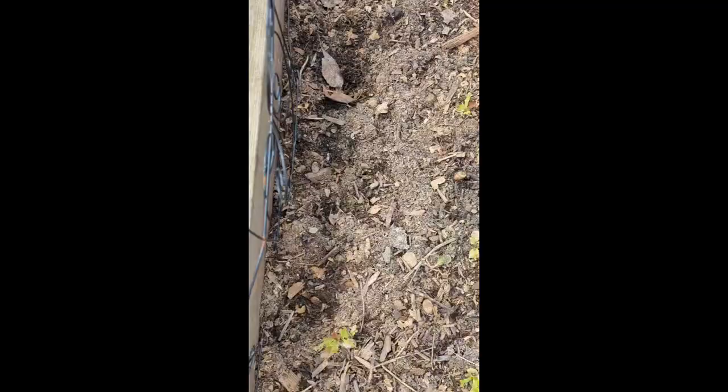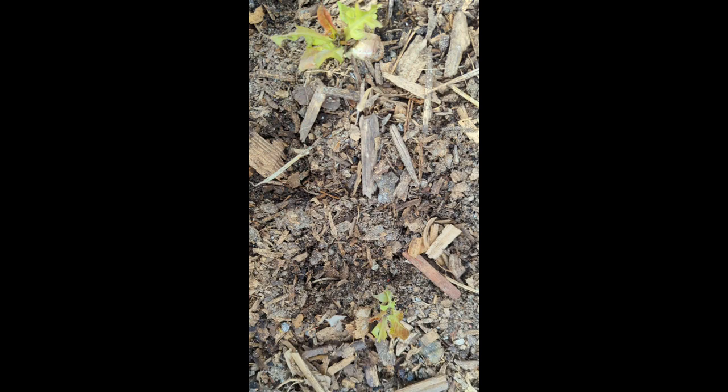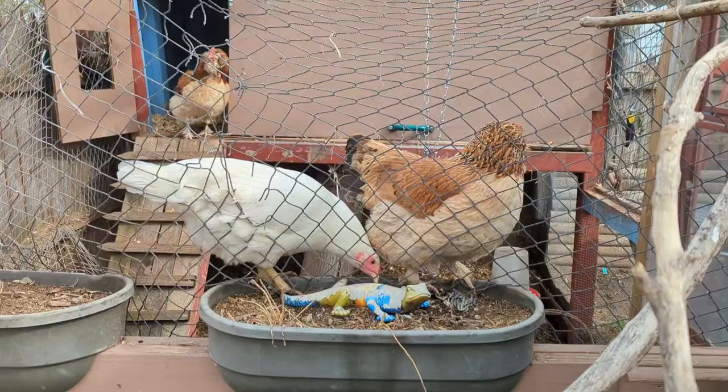Good morning! It looks sunny out, but this morning we woke up to 26 degrees, so we're going to check on our plants and make sure we didn't have any damage. This isn't frost damage, but something's obviously been climbing in here and eating my lettuce. That's okay, I have more lettuce.